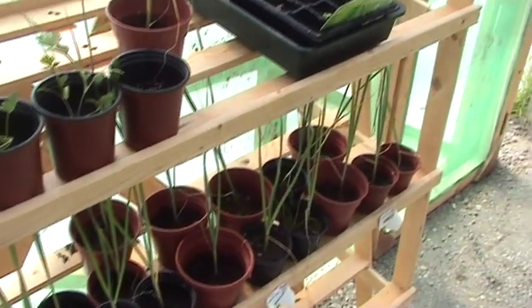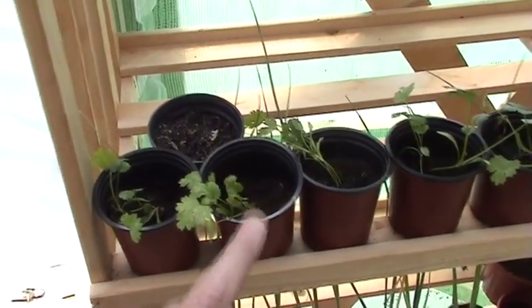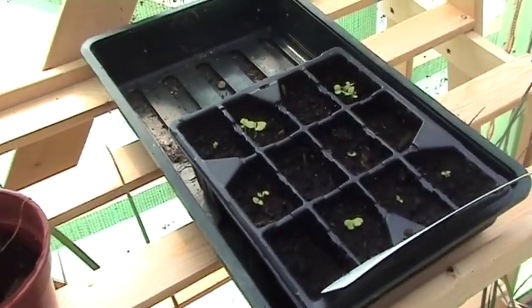These are leeks, which will go into the outside beds sometime in the near future. These are some coriander seeds that I germinated, and they look a bit dry actually.